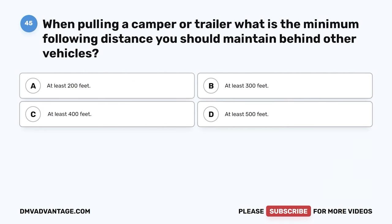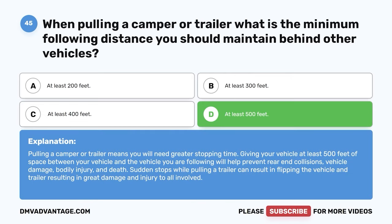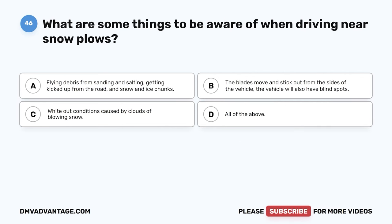Question forty-five. When pulling a camper or trailer, what is the minimum following distance you should maintain behind other vehicles? A. At least 200 feet. B. At least 300 feet. C. At least 400 feet. D. At least 500 feet. The correct answer is D, at least 500 feet. Pulling a camper or trailer means you will need greater stopping time. Giving your vehicle at least 500 feet of space will help prevent rear-end collisions, vehicle damage, bodily injury, and death. Sudden stops while pulling a trailer can result in flipping the vehicle and trailer, causing great damage and injury to all involved.